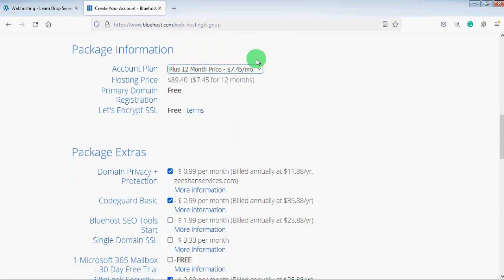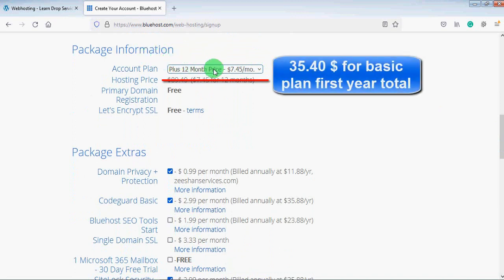Here you will provide the package information. You can select your account plan — if you are buying hosting for 12 months, it will cost around $89 for 12 months, which is approximately $7.45 per month. The primary domain registration is free, and you are also getting a free SSL certificate. Now scroll down.